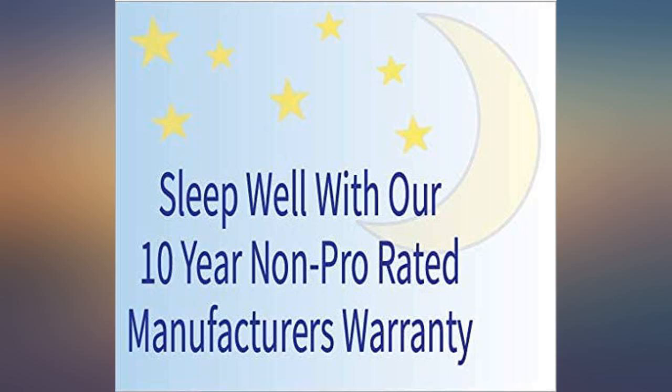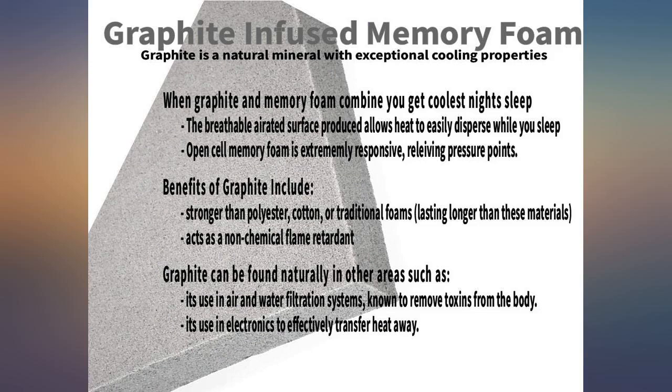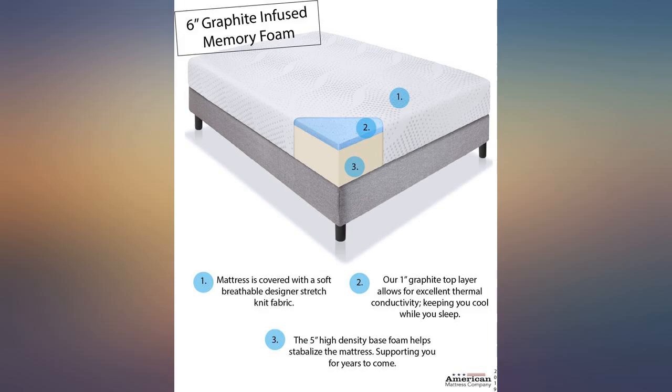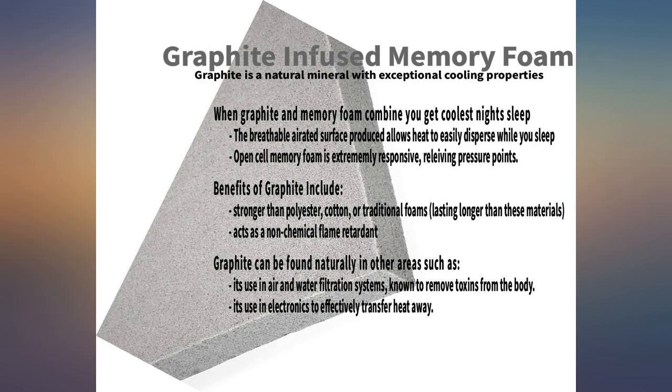Bed expanded quickly. Great support. We bought this for our travel trailer — it is a very comfortable mattress, sized exactly as advertised: short queen. No problems. Very pleased with this purchase.